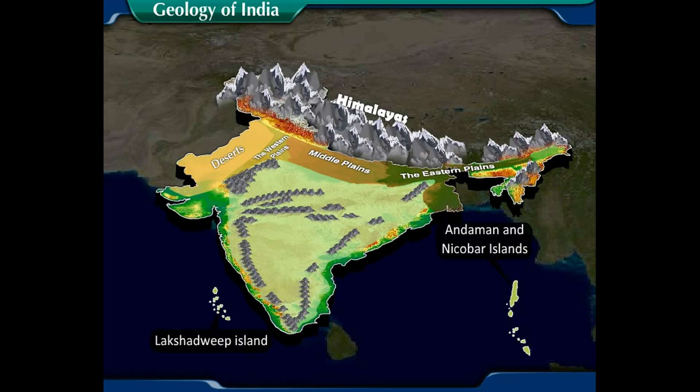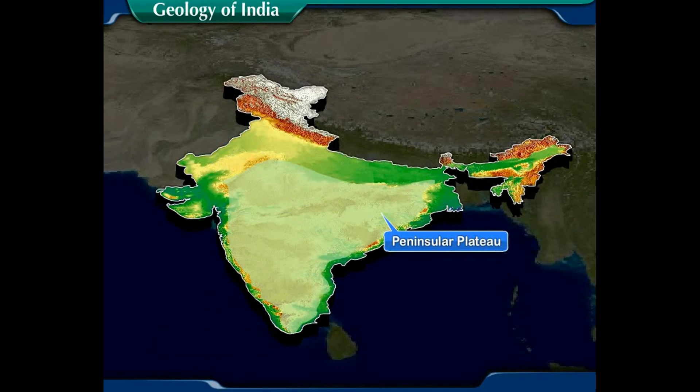Did you know that the cooling and solidification of the crust of the earth's surface was the first geological activity, which happened in the Cambrian era, approximately 600 million years ago?